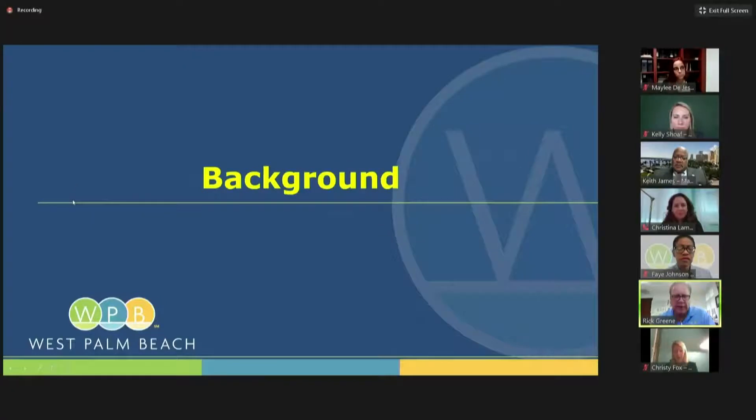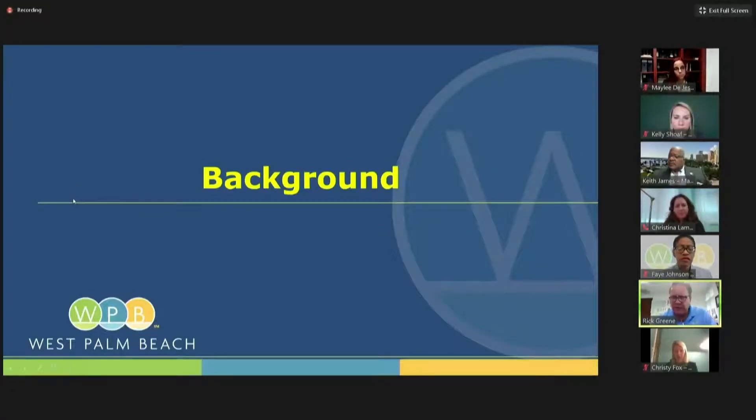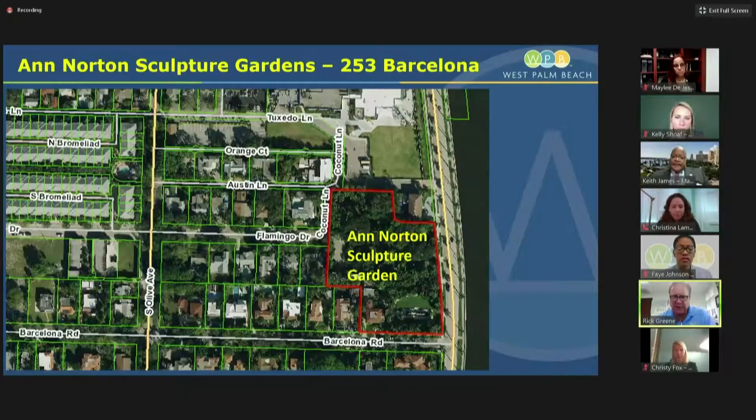What I'd like to do is go through a quick background to explain to the commissioners how we got to the point we are at now. There are really a couple of instances that led us to discussions of a modification of the special events ordinance, beginning with the Ann Norton Sculpture Garden at 253 Barcelona Road. You see an aerial here of the Ann Norton Sculpture Garden.